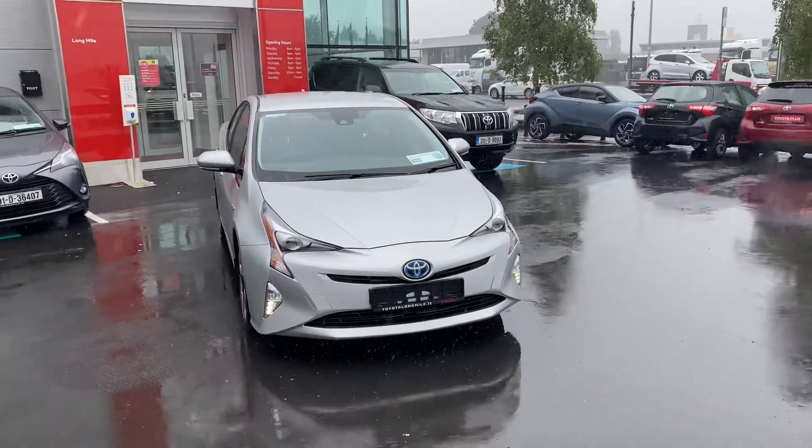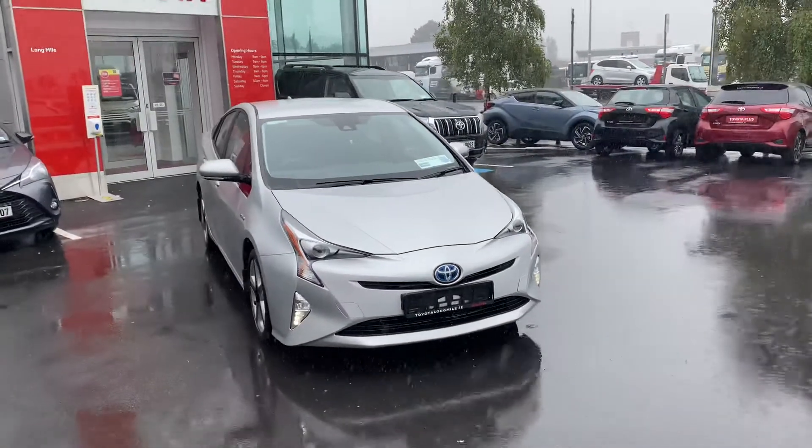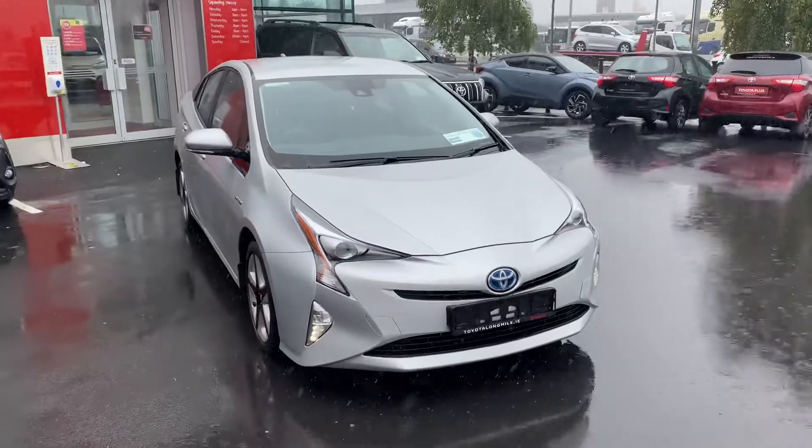Hello and welcome to Teo Longwell. Here we have a 2017 Toyota Prius 1.8 hybrid luxury, finished in ultra silver metallic.